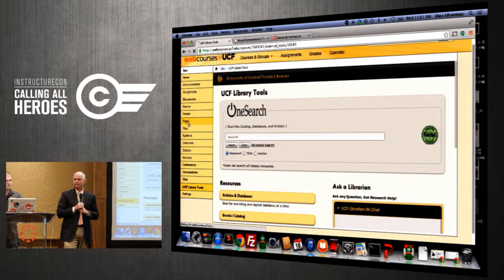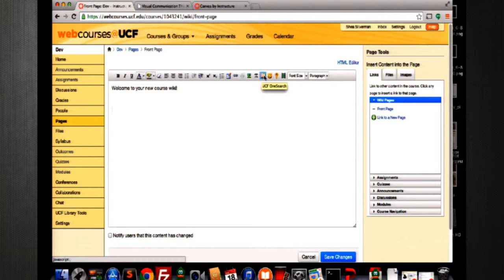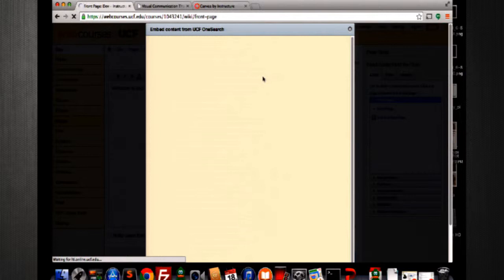Now the next one is a library integration for faculty. This is just a regular Canvas wiki page. For faculty, we have a tool called OneSearch Lite, which appears right in the editor button bar. I click that — and of course this is all online, so no problems will happen during this demo — and this pops up right into your wiki page. I'm going to do a search for Raspberry Pi, and you can do by keyword, author, or title.